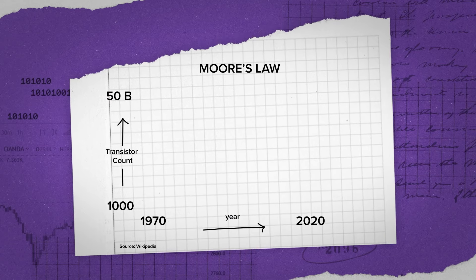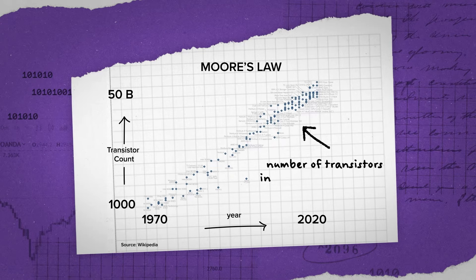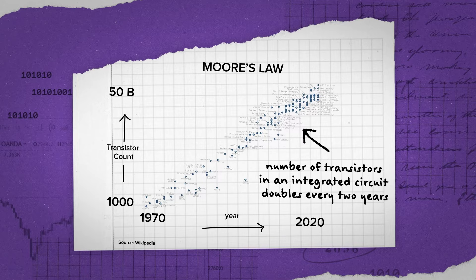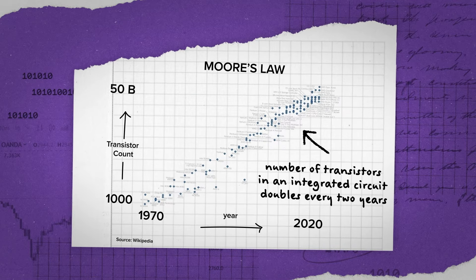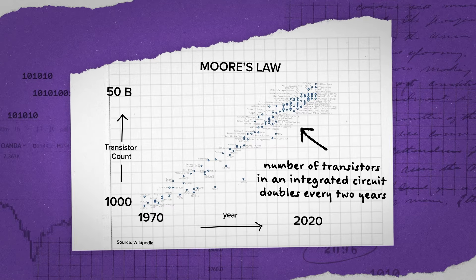Now, when many people think of semiconductors, they naturally think of Moore's Law — the term that describes the phenomenon observed by Gordon Moore back in 1965, where the number of transistors in an integrated circuit doubles every two years. But despite our collective success for decades in pushing more computation onto smaller chips, are we now at the limits of lithography?